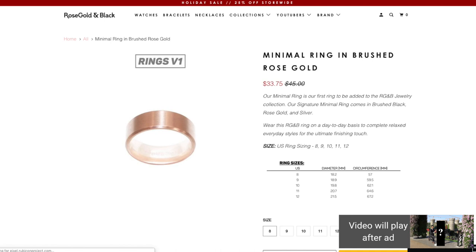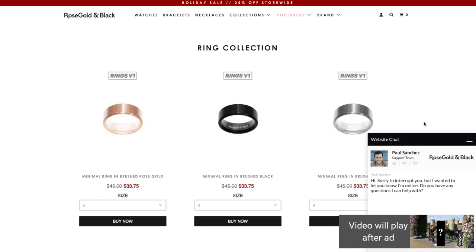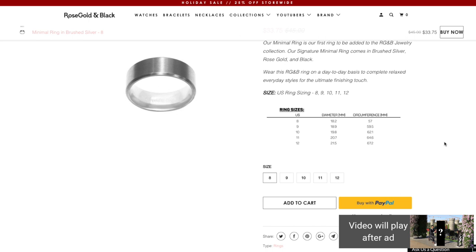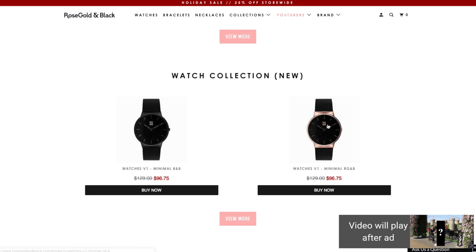A lot of you guys have been saying it's $40 for a bracelet and it's too much, but you are paying for quality — it's great craftsmanship, great materials, and something that's going to last a very long time. They also have rings available in rose gold, black, and silver, as well as watches. Check out Rose Gold and Black — the link is down below and everything is heavily discounted for followers of the Zunigas.